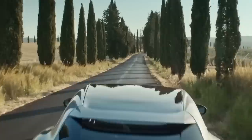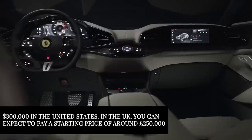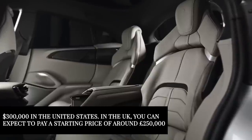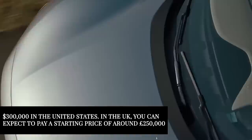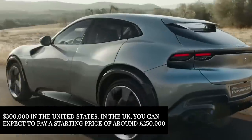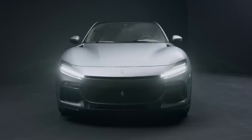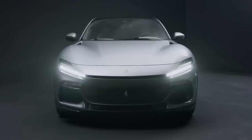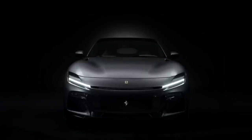The Ferrari Purosangue isn't cheap, though. It has a starting price of around $300,000 in the United States. In the UK, you can expect to pay a starting price of around £250,000. It's quite a price for an SUV, but then you do drive a Ferrari. We believe it's worth it — it might actually be my favorite on the list, even though the last one of today should definitely be seen.